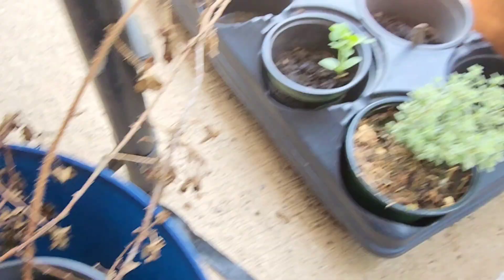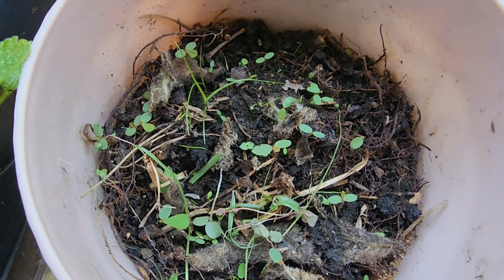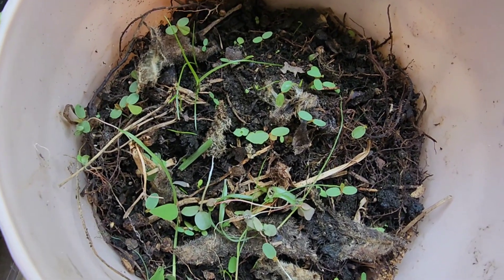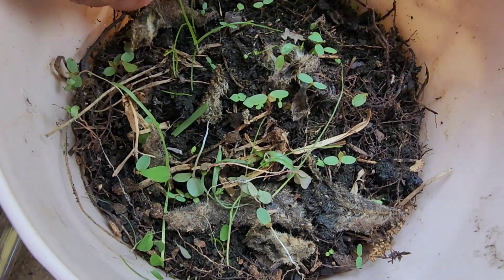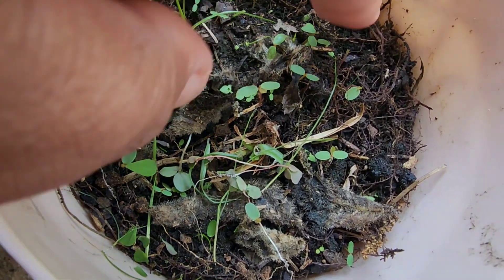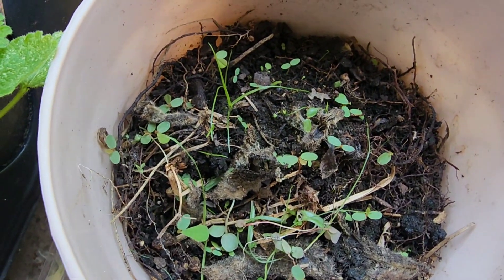And then, let me show you here. This was the other one — I was bringing back another herb, but it has not made it. Look at it. Poor little thing. It's not doing well at all.